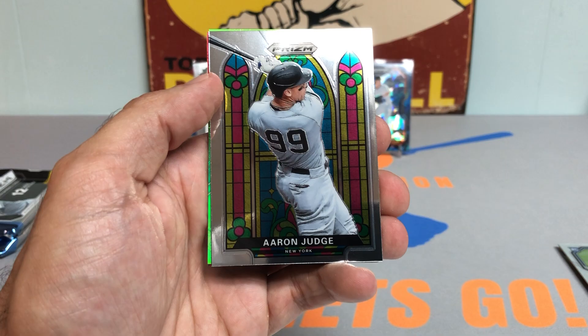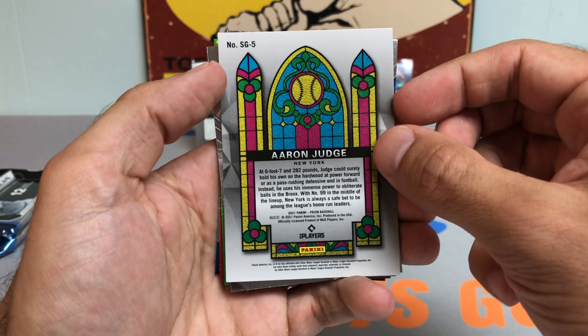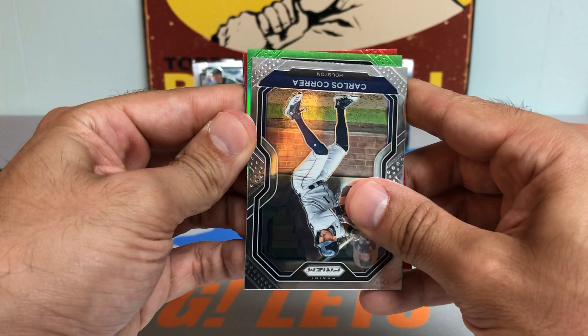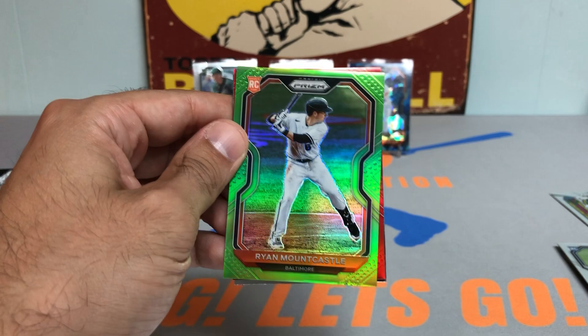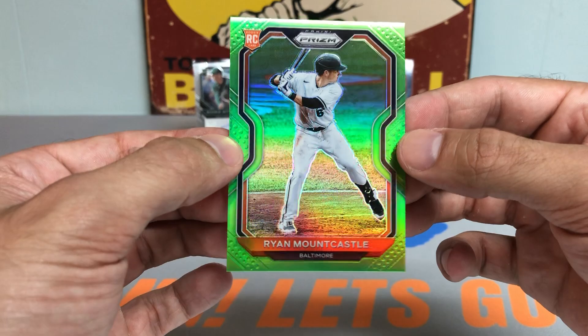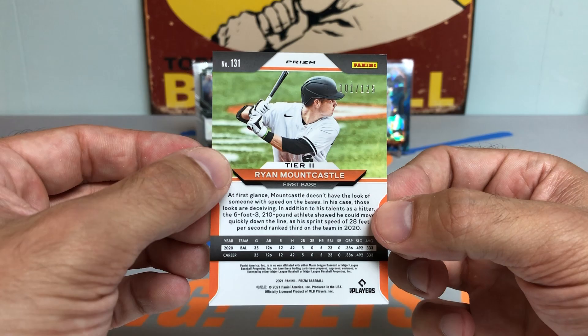We got an Aaron Judge Stained Glass — these are not numbered but really sweet parallel. Check that out — putting that to the side. Got a Carlos Correa. Another Baltimore Oriole — could it be Ryan Mountcastle? You betcha. Ryan Mountcastle Lime Green rookie parallel, numbered to 125. Let's get cooking! Numbered 101 out of 125 — that is a beautiful card.